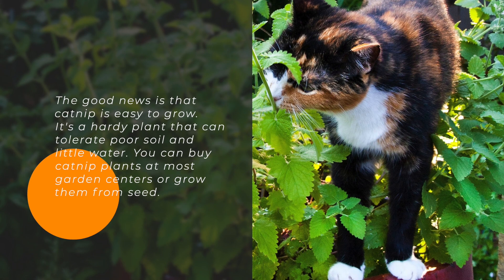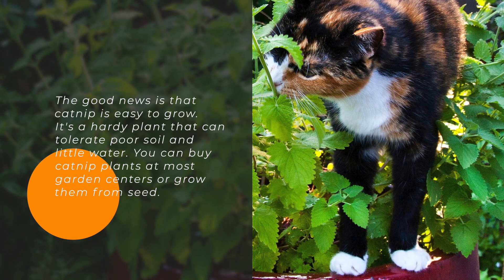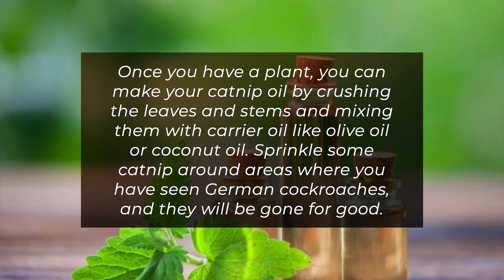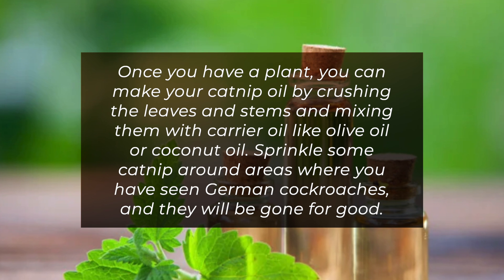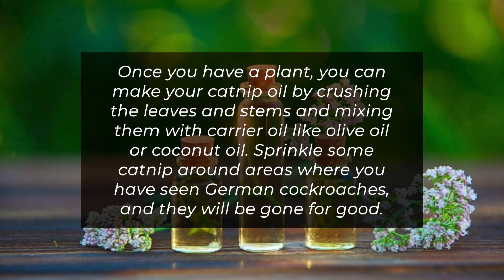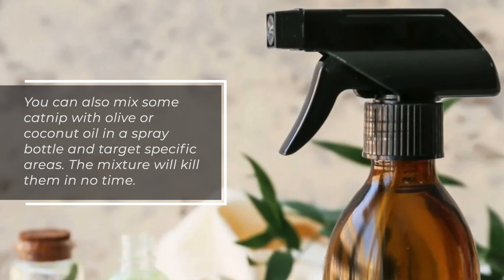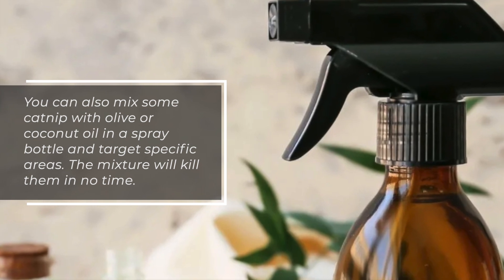The good news is that catnip is easy to grow. It's a hardy plant that can tolerate poor soil and little water. You can buy catnip plants at most garden centers or grow them from seed. Once you have a plant, you can make your own catnip oil by crushing the leaves and stems and mixing them with a carrier oil like olive oil or coconut oil. Sprinkle some catnip around areas where you have seen German cockroaches, and they will be gone for good. You can also mix catnip with olive or coconut oil in a spray bottle and target specific areas — the mixture will kill them in no time.